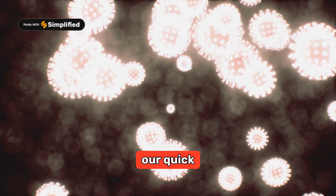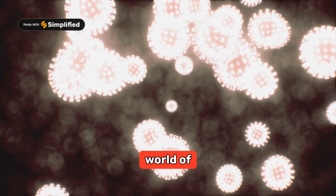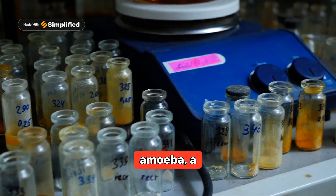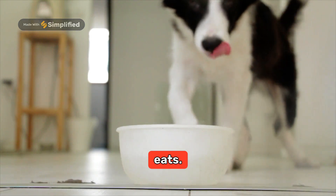Hey everyone, welcome to our quick dive into the fascinating world of microorganisms. Today, we're zooming into how an amoeba, a simple but amazing single-celled organism, eats.